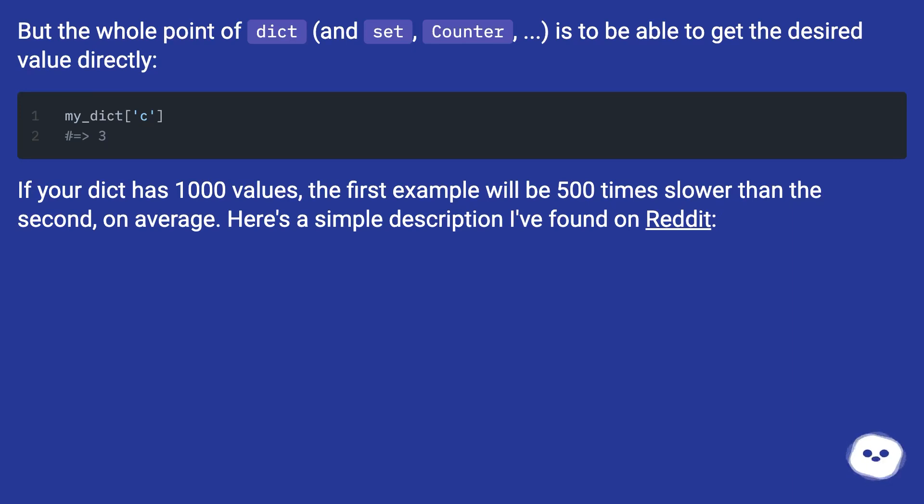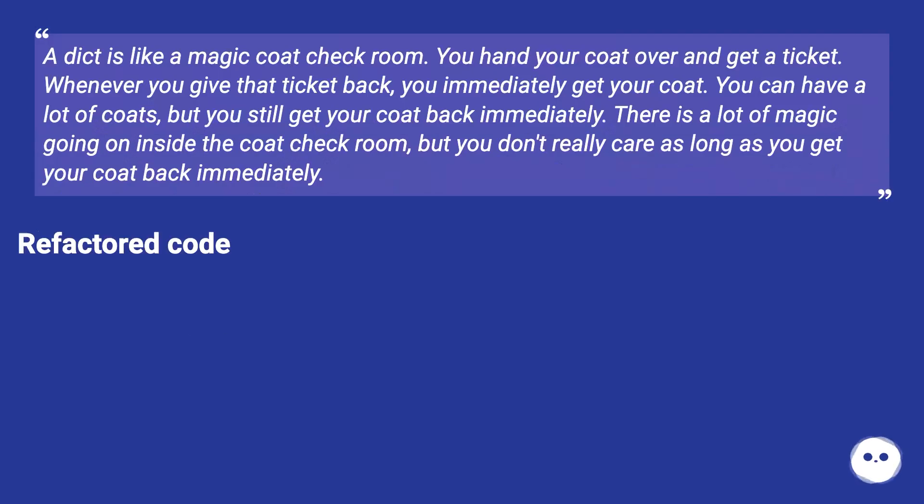Here's a simple description I found on Reddit: a dict is like a magic coat check room. You hand your coat over and get a ticket. Whenever you give that ticket back you immediately get your coat. You can have a lot of coats but you still get your coat back immediately. There is a lot of magic going on inside the coat check room, but you don't really care as long as you get your coat back immediately.